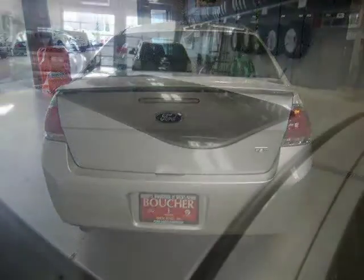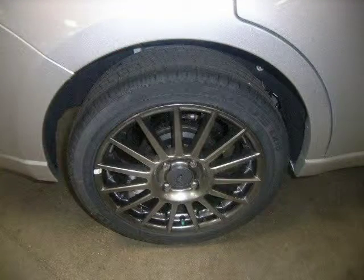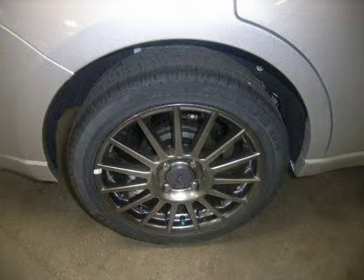This 2010 Ford Focus Sedan is located in West Bend, Wisconsin and has 3 miles on it. This sedan has a beautiful silver exterior paint color which is complemented by a charcoal interior color.